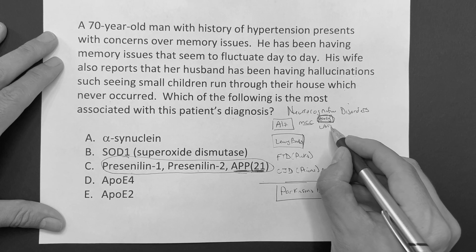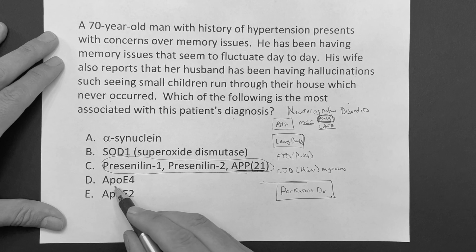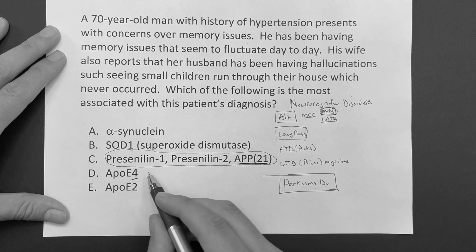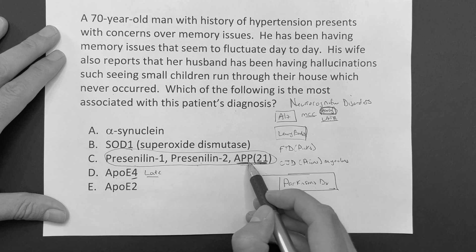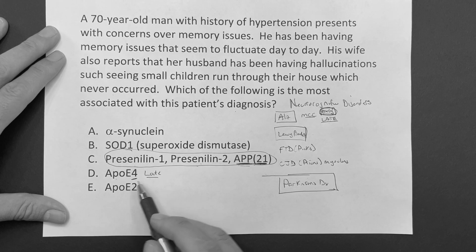For late onset Alzheimer's - how many letters are in the word 'late'? Four. The APOE4 gene is associated with late onset Alzheimer's. So early onset: think presenilin 1, presenilin 2, amyloid precursor protein. Late onset: APOE4.